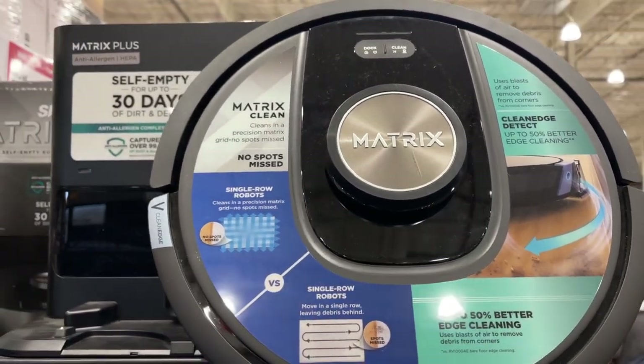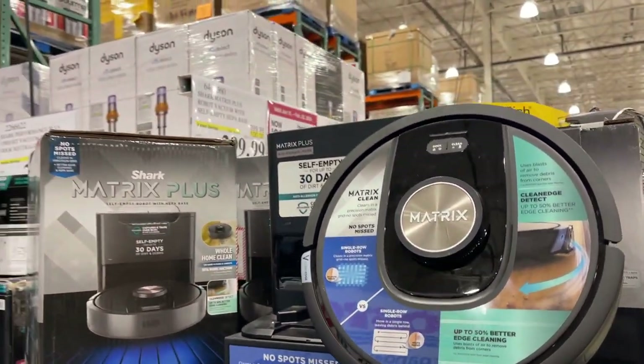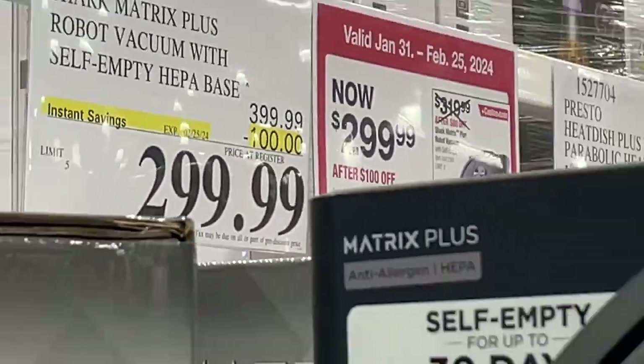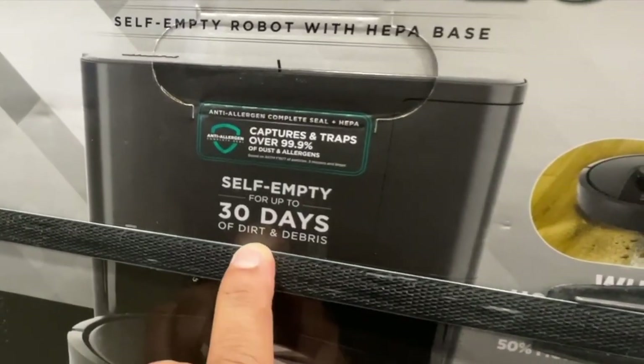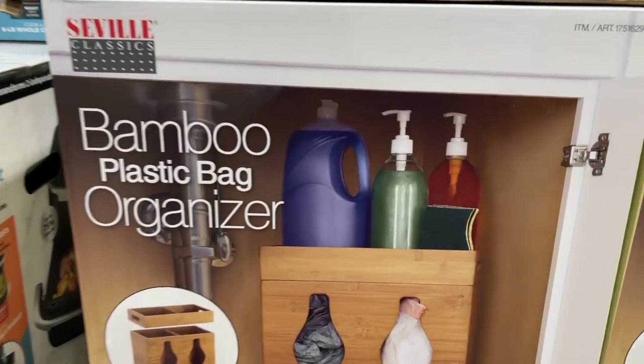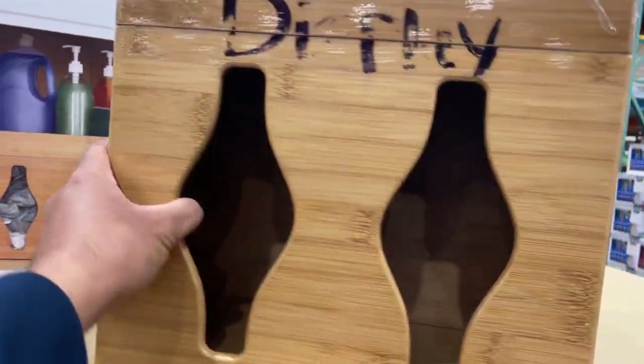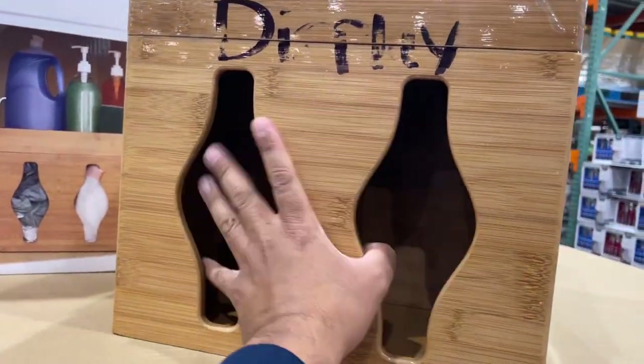This is the Matrix Plus by Shark — $299 till February 25. It's empty for 30 days of dirt. And here's the bamboo plastic bag. This is what it looks like in person — it's pretty big, about as big as my hand. It's kind of cool, and it's $20 till February 4.